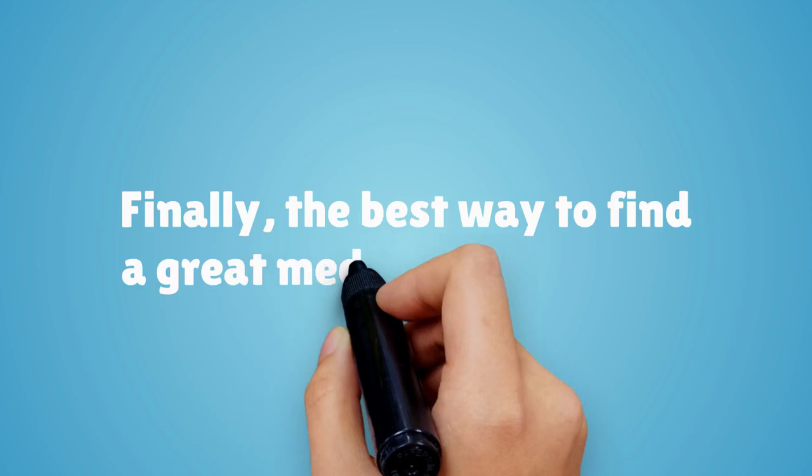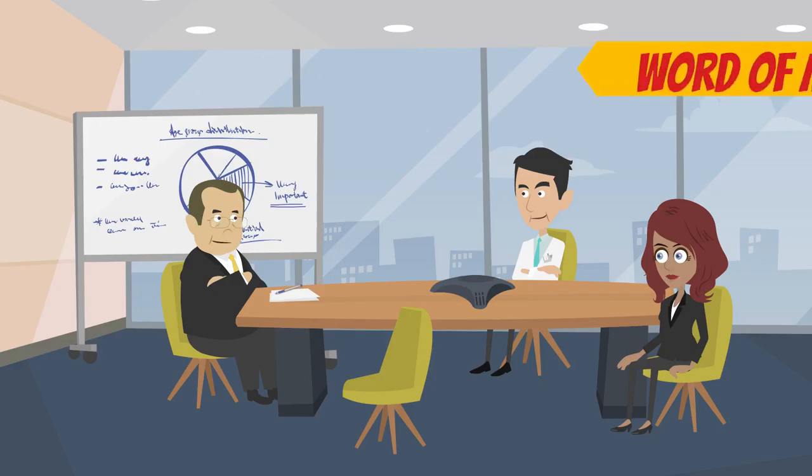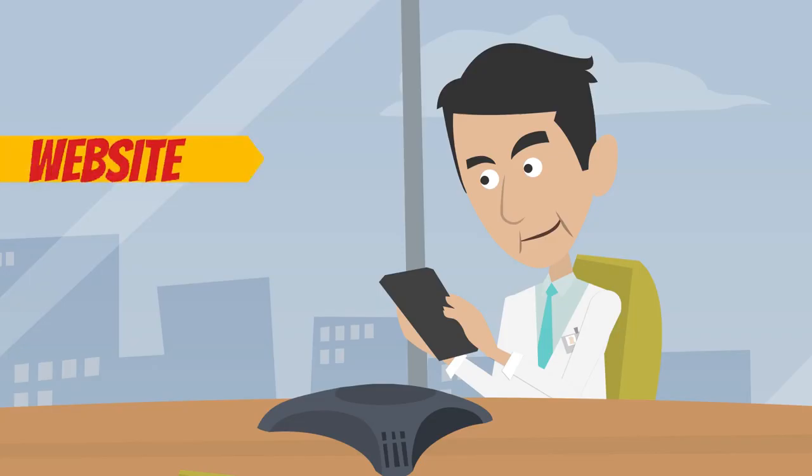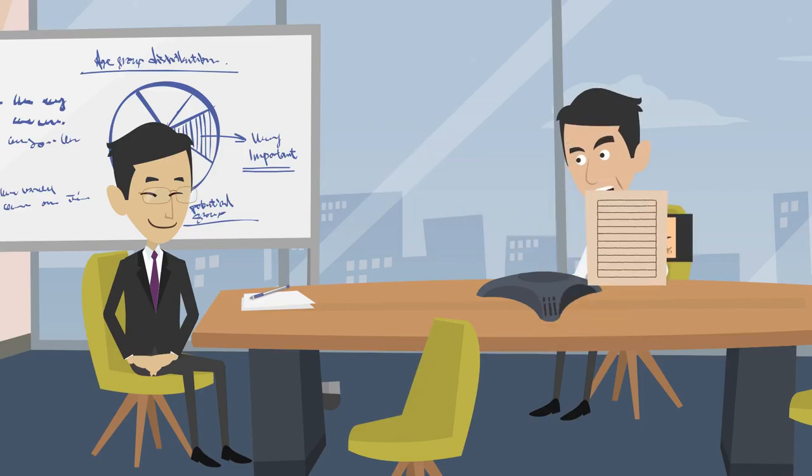Finally, the best way to find a great medical bookkeeper is to vet applicants during the hiring process. Whether hiring through word of mouth or through a website, it's crucial the applicant provide you with past and current client testimonials and reviews.